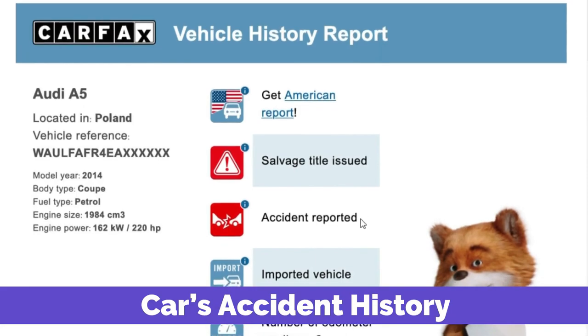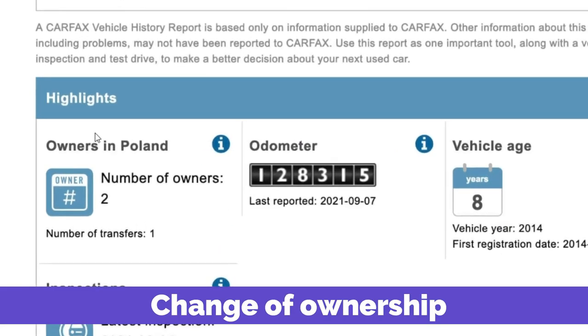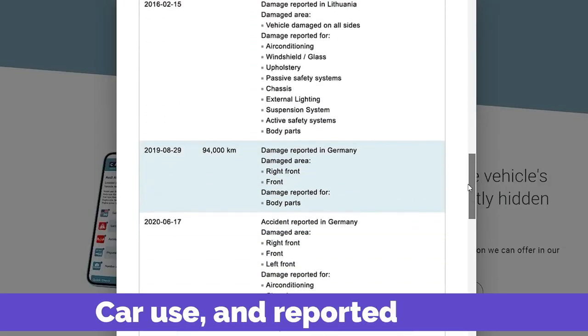The platform will help you learn about the car's accident history, ownership changes, maintenance, mileage, car use, and reported thefts.